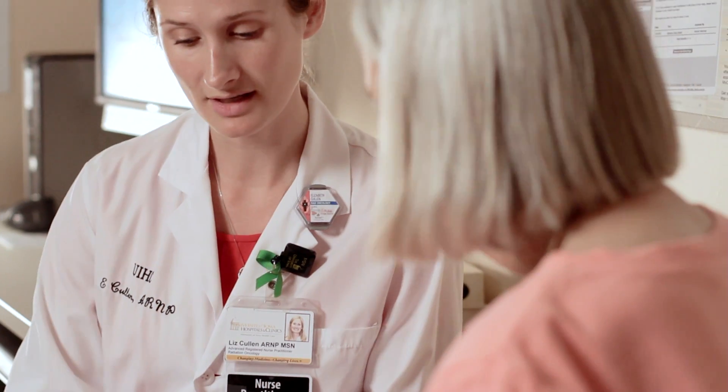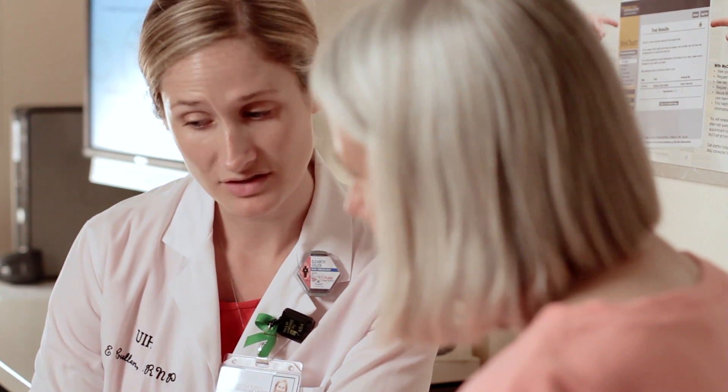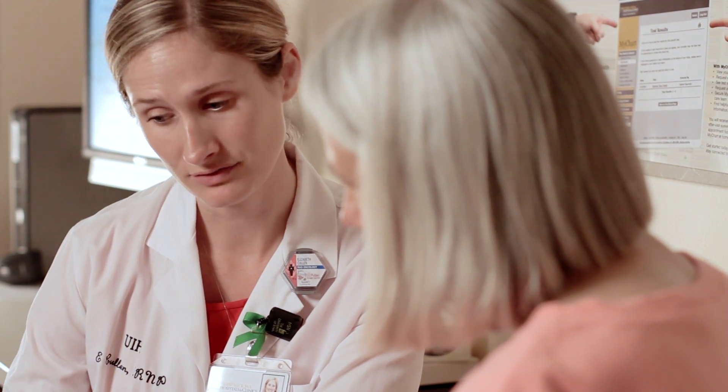Your care does not stop when your radiation treatment is complete. You will continue to have routine follow-up visits either with your radiation oncologist or our nurse practitioner who runs our cancer survivorship program. Transitioning to the survivorship program depends upon your type of cancer and how you're doing after treatment. During your visit, you'll receive an individualized survivorship care plan. Our nurse practitioner is able to help you with your quality of life after treatment.